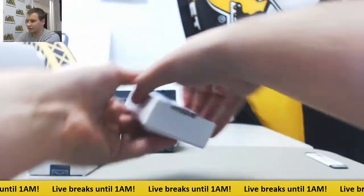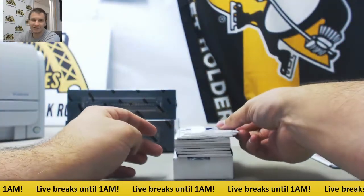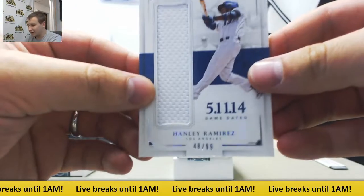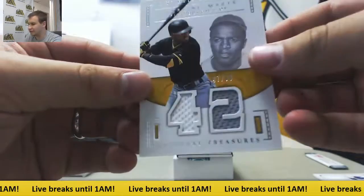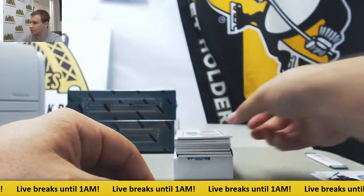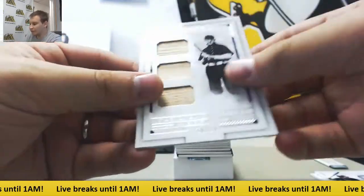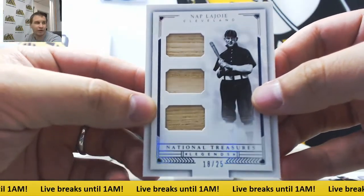A little bit of a packed box here, another Treasure Chest. Jersey Relic to 99, Hanley Ramirez. Dual Jersey to 99, Starling Marta. Triple Bat Relic, Nap LaJoy, 18 of 25 — those are pretty rare.